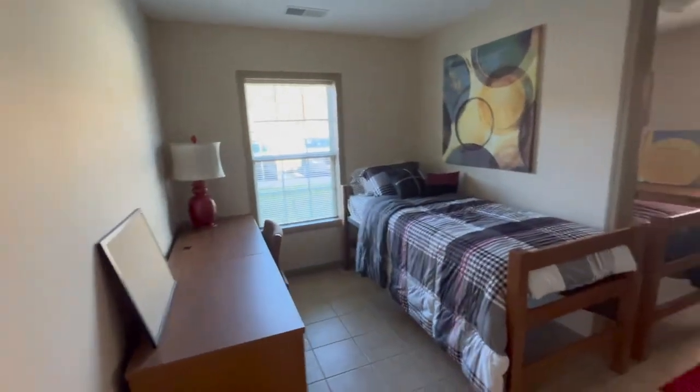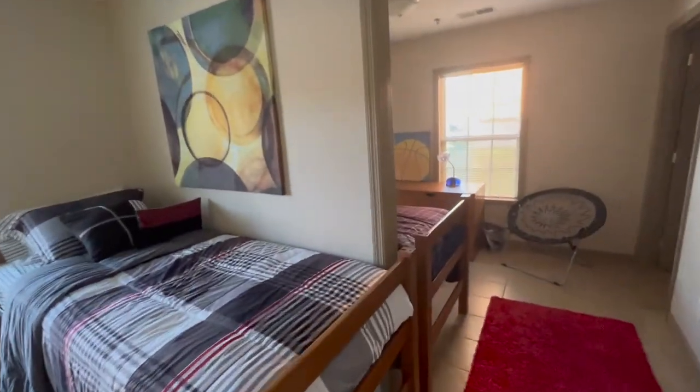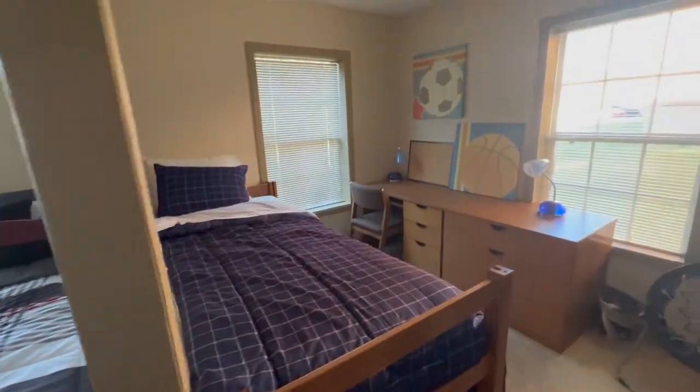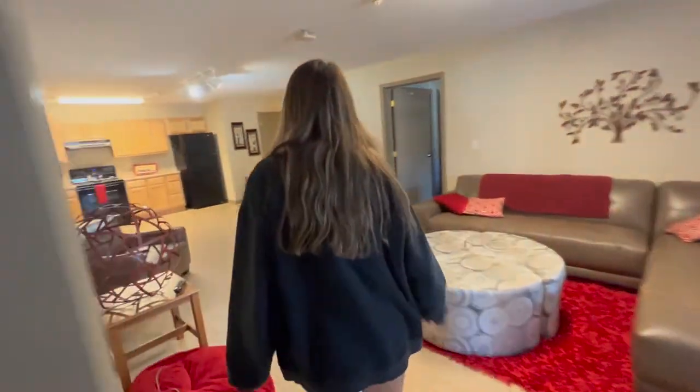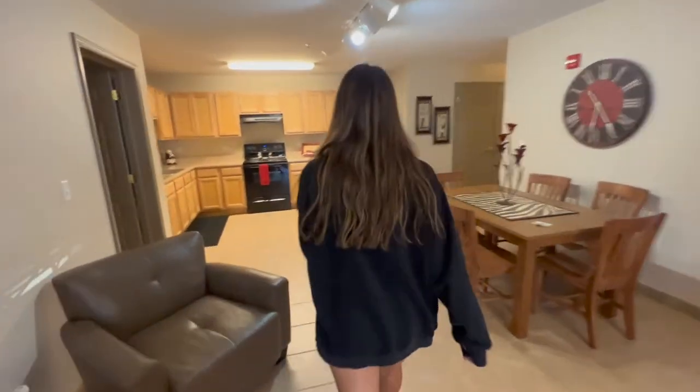Here's another bedroom setup — set up the exact same way with that wall separator, walk-in closets, and bathroom. There's lots of storage, and then there's one more bedroom, so there are six people in each apartment.